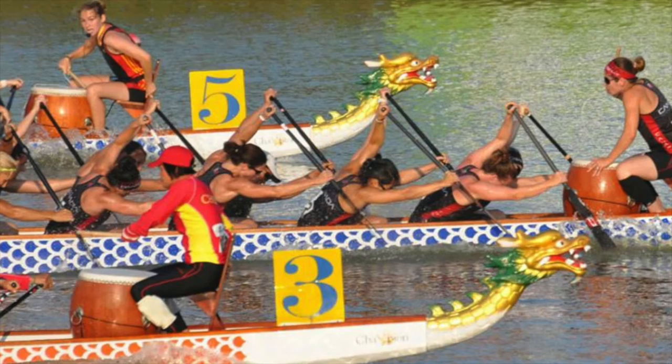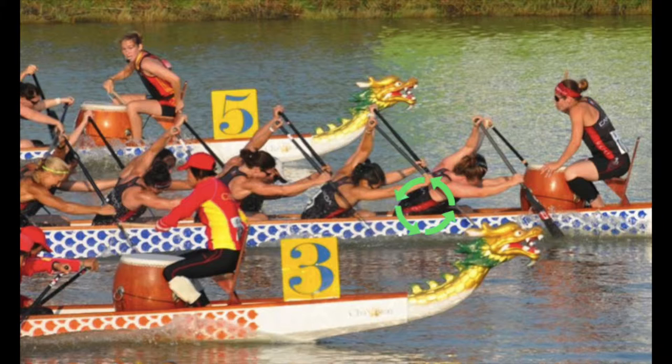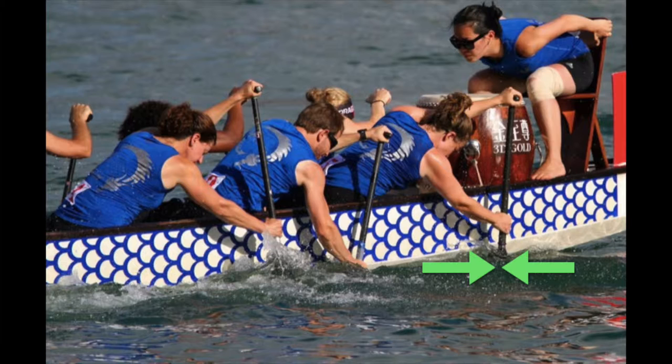So how do you win a dragon boat race? You need to generate a lot of force with every stroke. First, the athlete must rotate their torso to place their paddle in the water. This rotation generates a huge torsion force on the athlete's torso. As the paddler places the paddle in the water and pulls the paddle back, the blade generates a compression force between the water, which moves the boat forward.